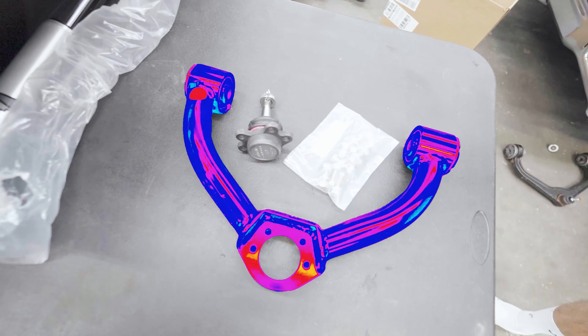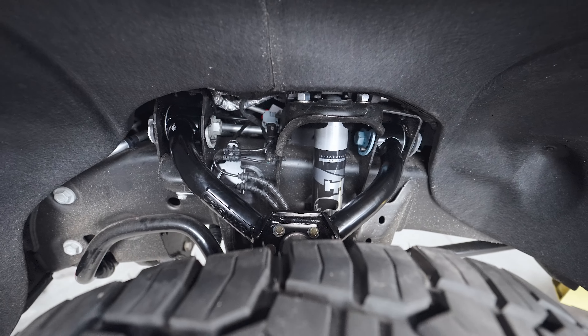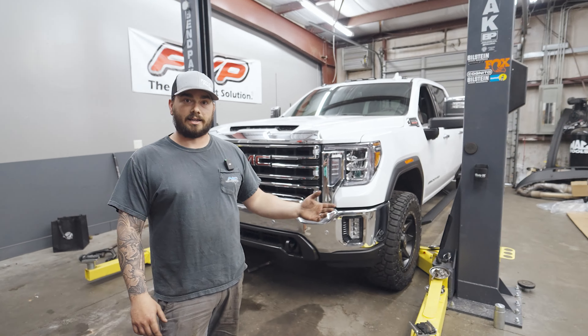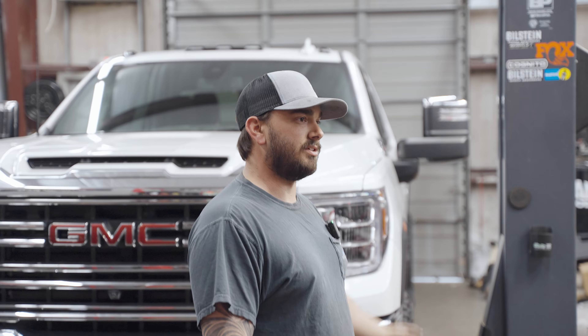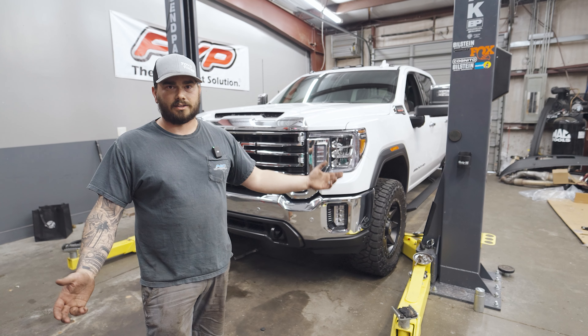We got Cognito upper control arms matched with Fox shocks on all four corners. The wheels and tires are actually the wheels and tires off his other truck, so it made more sense. We told him, why don't we just swap wheels and tires — put these on, wear these tires down, and we'll get you some new ones, because the other truck only had 9,000 miles on it.